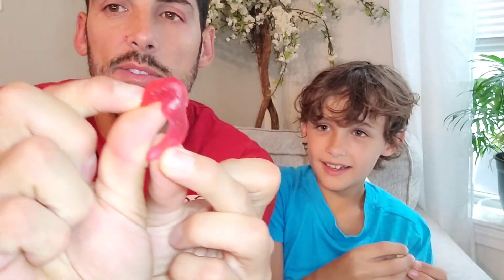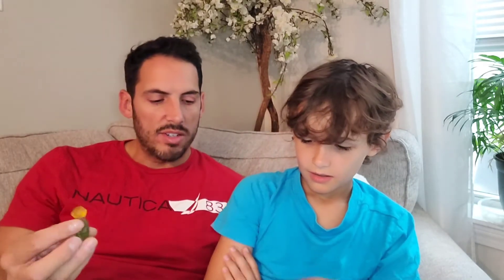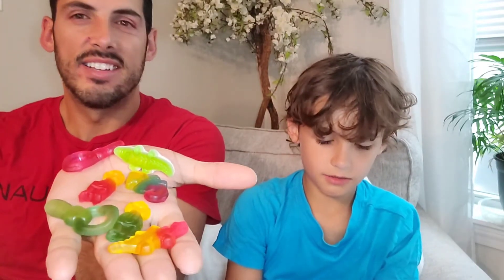That looks like a flamingo — yeah, it looks like a legless flamingo. It is right, it wouldn't be able to stand up, so he fell over. There's an alligator in the house! The sizes are great — they're large. I want you to see these colors so look at those. I have my pile right here — they look great. I'm curious if they're going to have the same flavor or not.